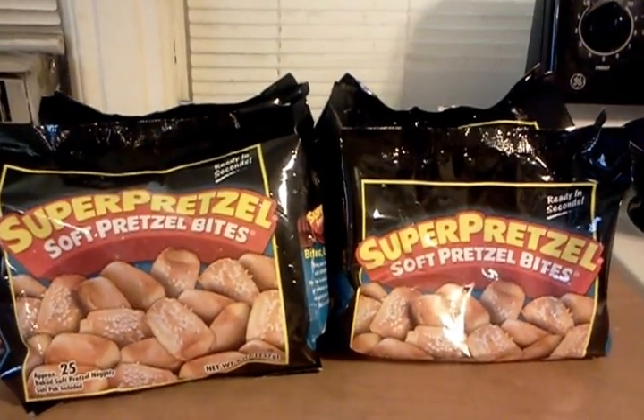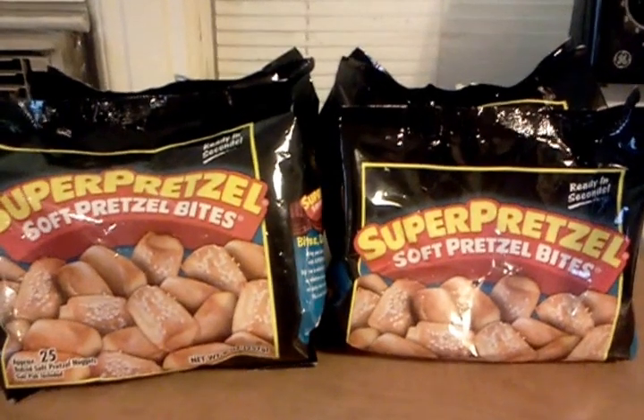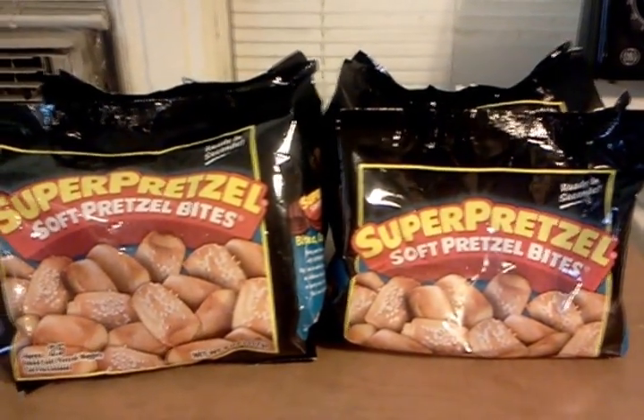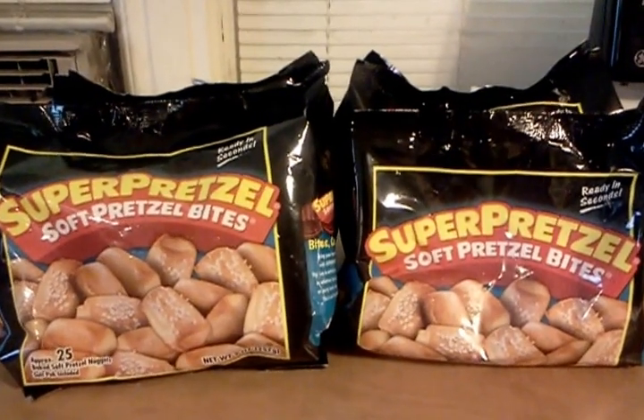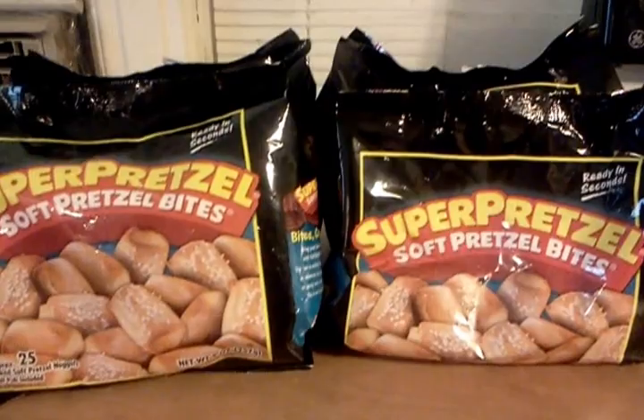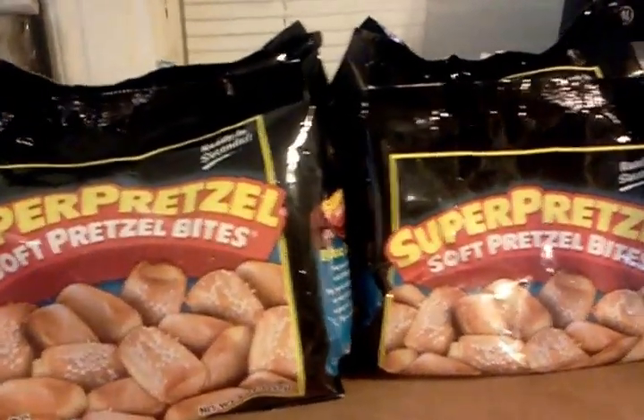Thanks to Saving with Beta for this deal — that's where I saw it first and I thought I'd bring it to you in case you guys don't follow her. The coupon that I got was a 50 cent off one, so I actually paid 50 cents a bag. But if you were lucky enough to get the dollar ones, these are free.